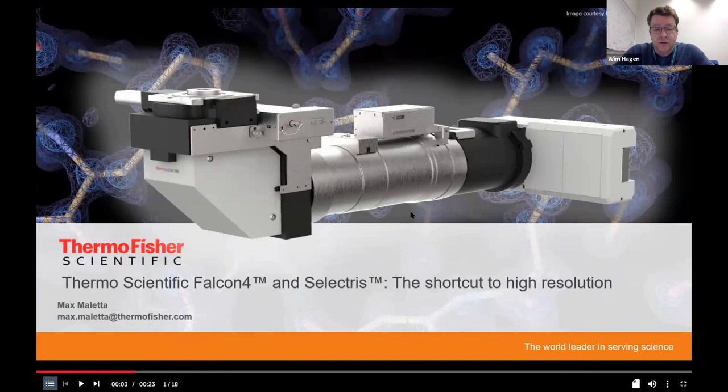Max Maletta is introduced — PhD in biochemistry, postdocs in Strasbourg and Amsterdam, experience with X-ray, NMR, and EM, and since 2016 a product specialist in cryo-EM applications at Thermo Fisher Scientific. A pre-recorded talk will cover the Selectris energy filter and Falcon 4 detector.